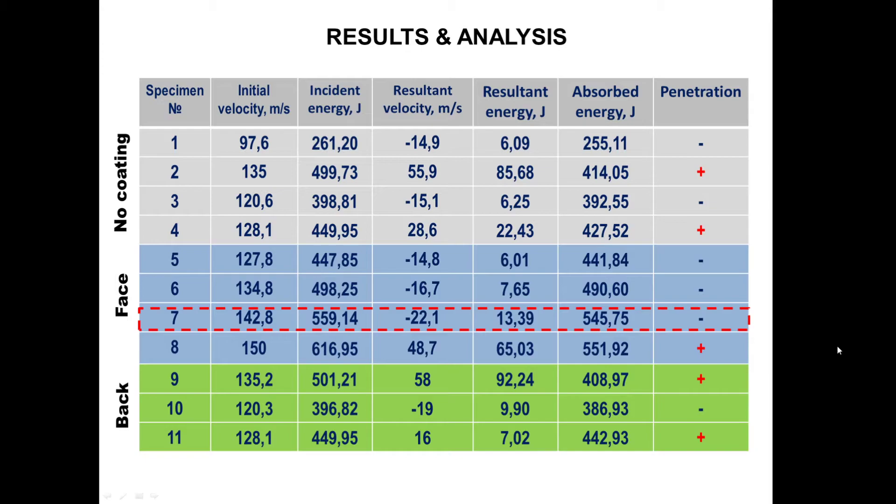As we can see, the most effective configuration is when the protective coating is applied on the face surface of the target. We obtained a ballistic limit between 142 and 150 meters per second, with an absorbed energy of 550 joules for this case — the largest amount our specimen was able to absorb.